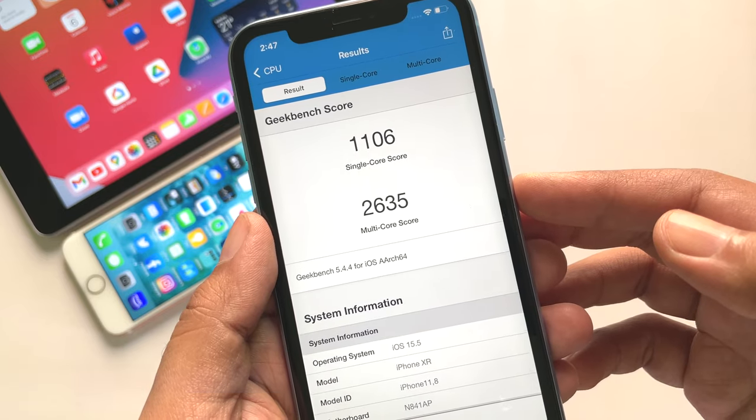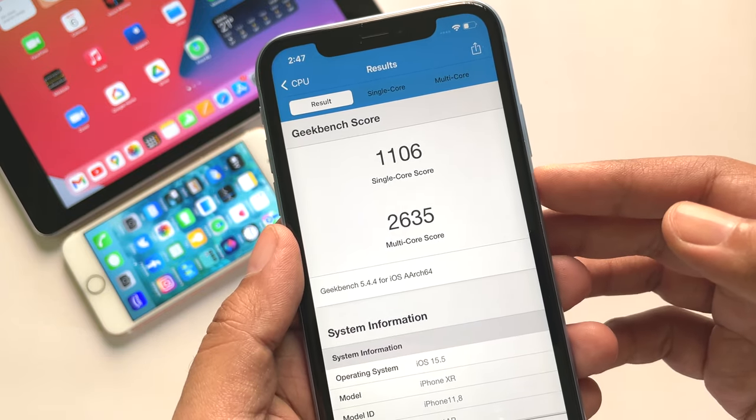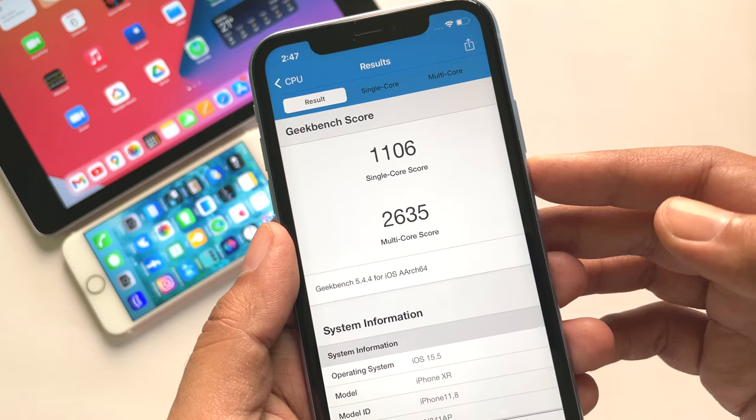Here are the Geekbench 5 scores for iOS 15.5 beta 1 on this iPhone XR, and the scores are at par with the previous public release.